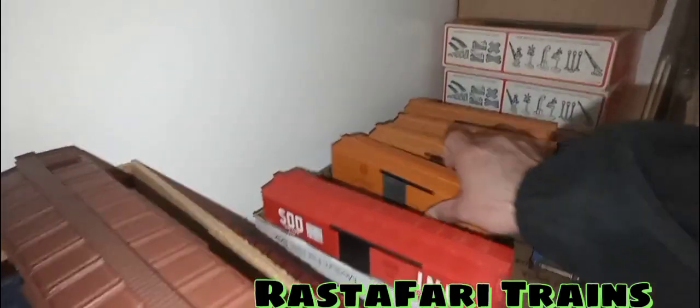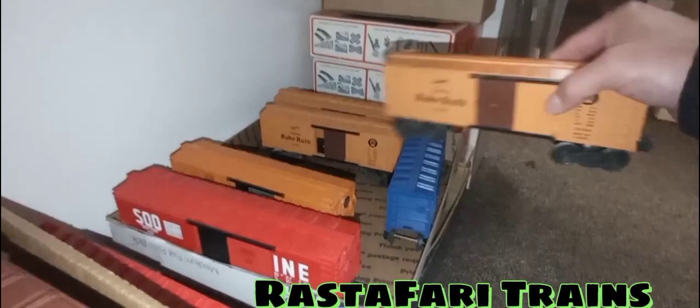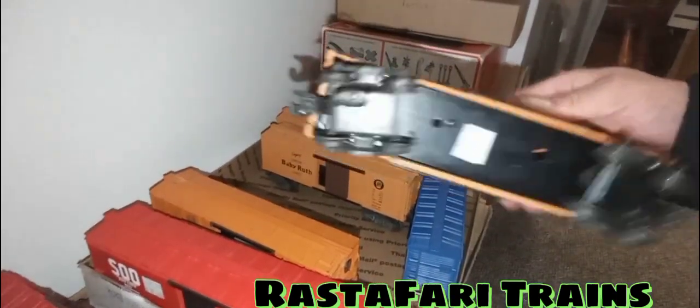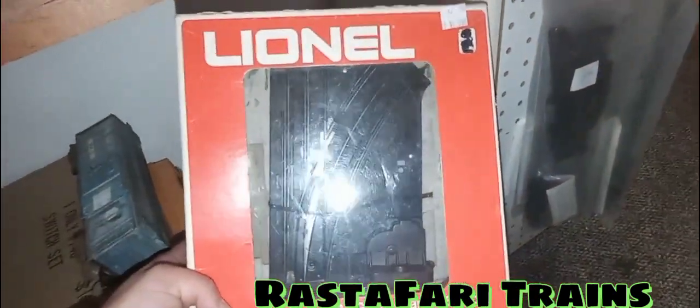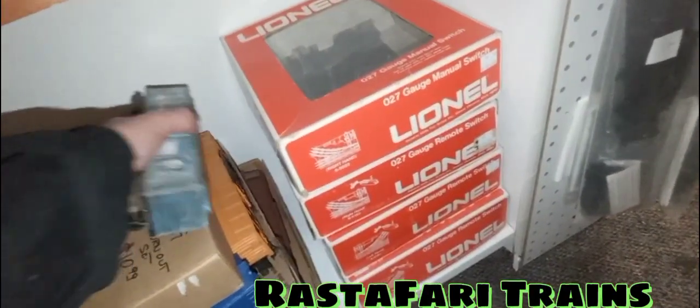Wow — I have this exact same one at home. These are hobo boxcars, and they have a Baby Ruth car. Wait — two Baby Ruth, actually three Baby Ruth cars! Asking $25.99. There are also power lighted lamps. Check this out — two O27 switches, brand new in the box, manual switch asking $19.99. That's a really nice deal — I may be back to hit that up!